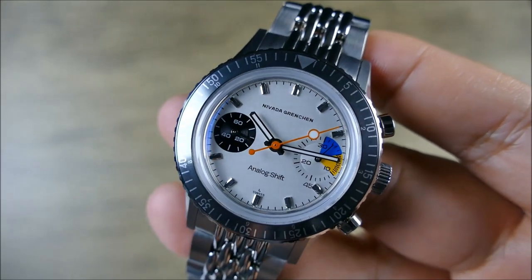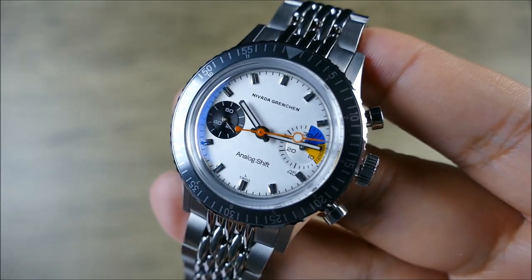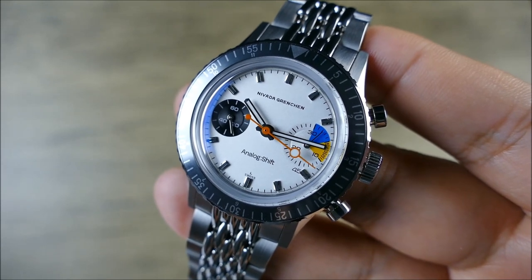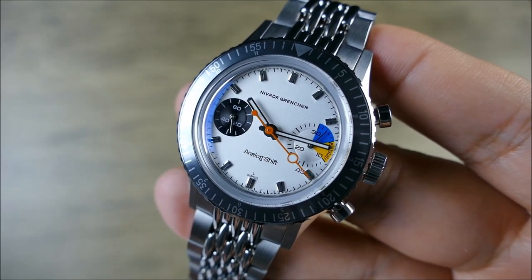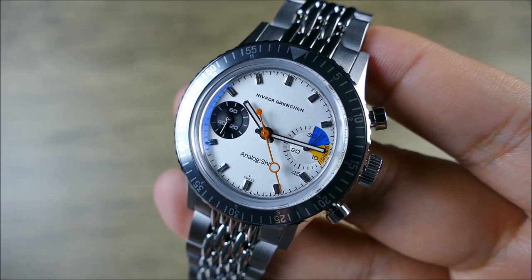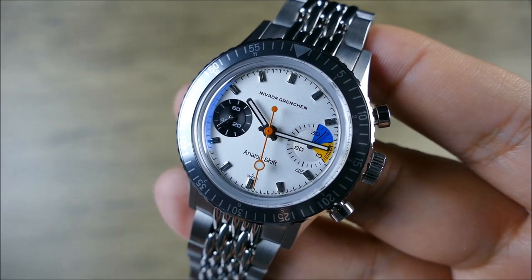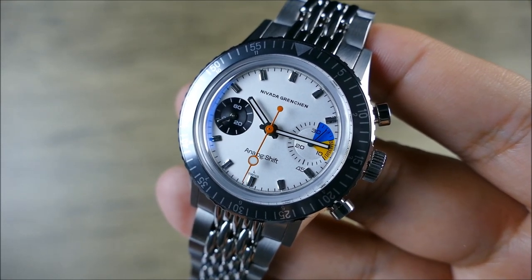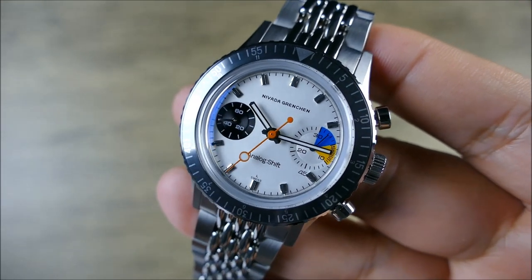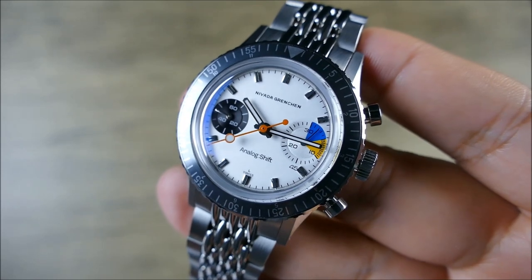As somebody who's in a pretty watch-centric area — not that San Diego County is known for its micro-brands but there's a really strong meeting community out here with the SD Chrono Group — this is totally a watch I would want to wear to a meet. I'm really struggling with myself. Do I, can I, should I try to pull the trigger and buy one of these?